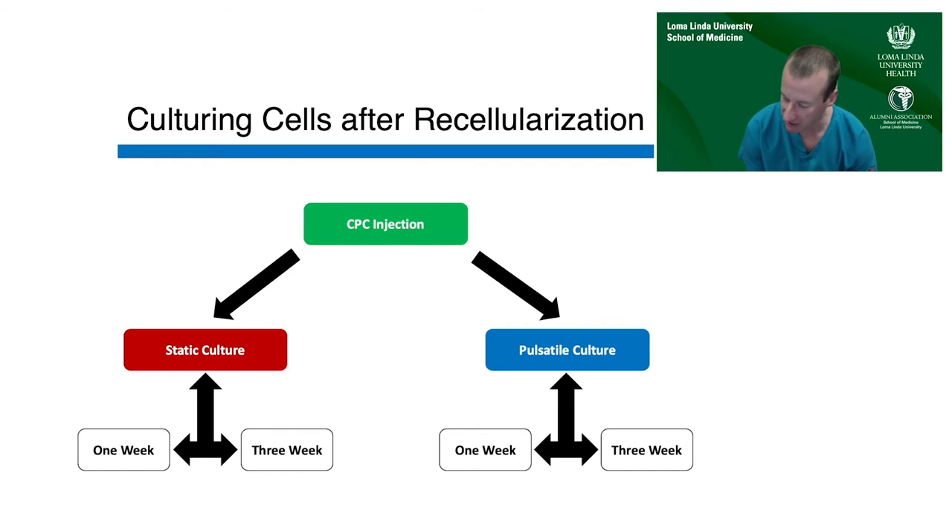The final piece of this puzzle is the culture conditions. Our theory was that pulsatile culture would affect the differentiation and phenotypic end result of these cells — our hypothesis being that pulsatile culture would generate vascular-type cells, though we had no way of knowing this. We compared pulsatile conditions to static culture where constructs were seeded and submerged in media without any perfusion, culturing for a total of either one or three weeks under both sets of conditions.